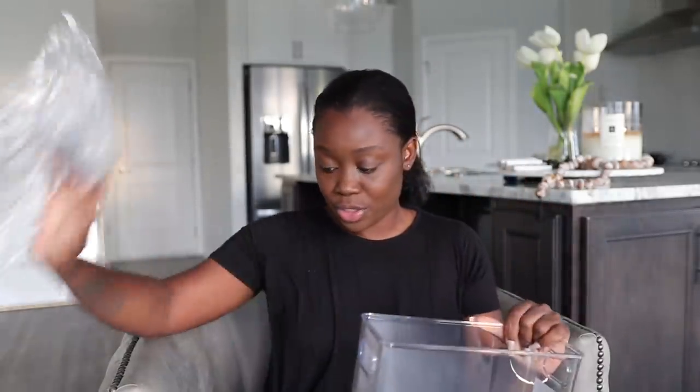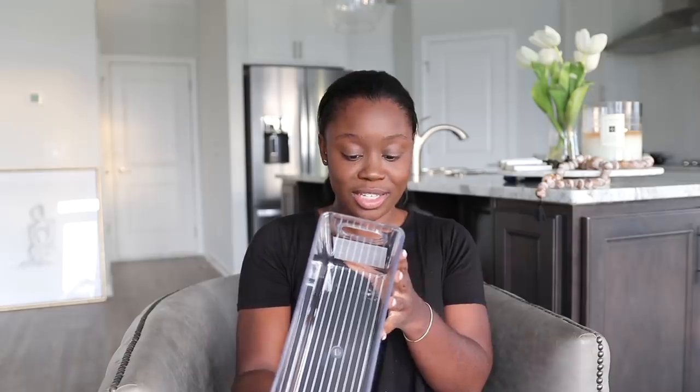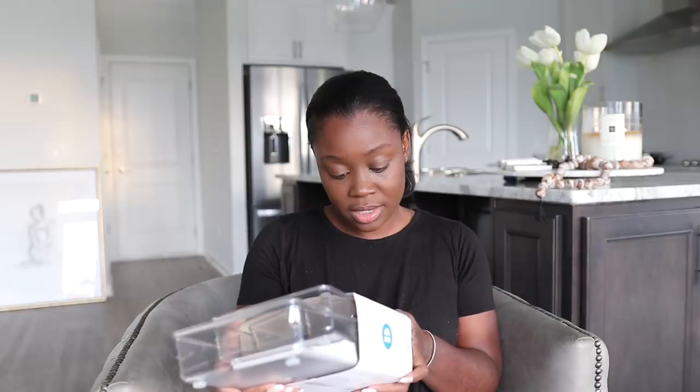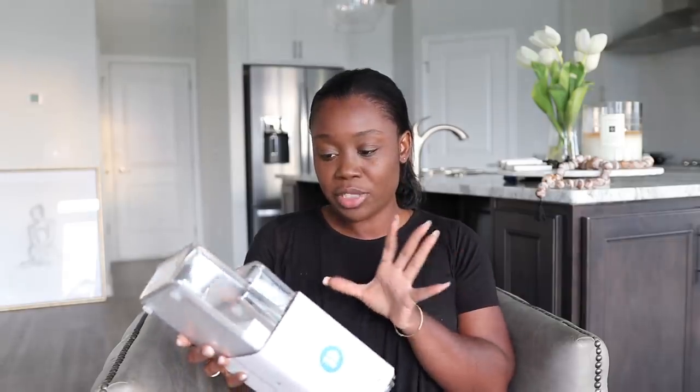These are more iDesign drawer organizers going in the boys' bathroom. I grabbed two sets for them, plus one more set. This one is 9 by 19 inches. I also ordered some pullout organizers to go inside the drawers as well. Once I go upstairs and put everything in, it's going to look so amazing — you guys will get to see it tomorrow.